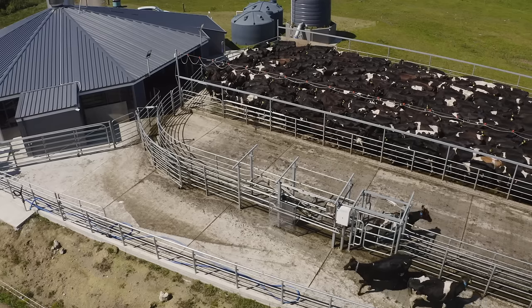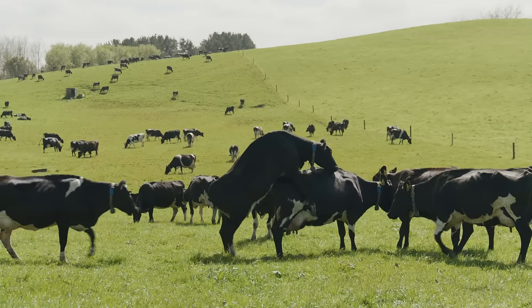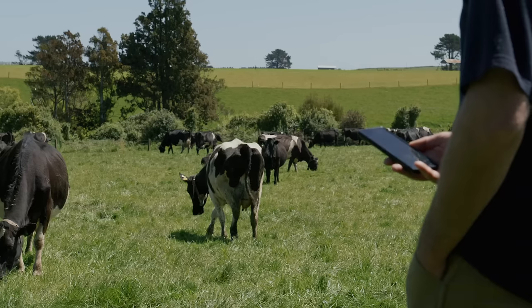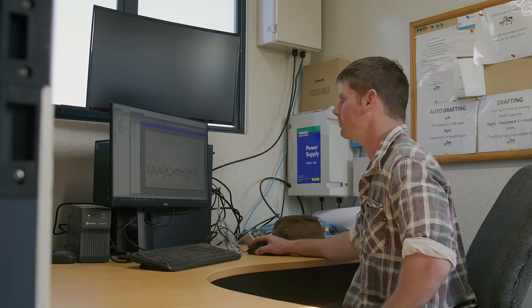The AfiFarm system detects when a cow is on heat and automatically drafts them at their next milking. Notice a problem out in the paddock? Draft individual cows on AfiToGo and manage and create groups for drafting with AfiFarm software.